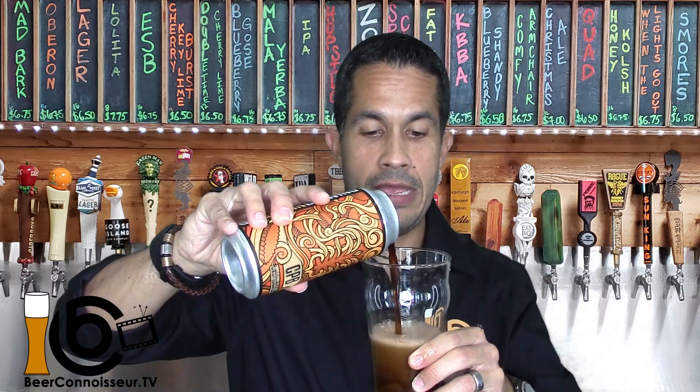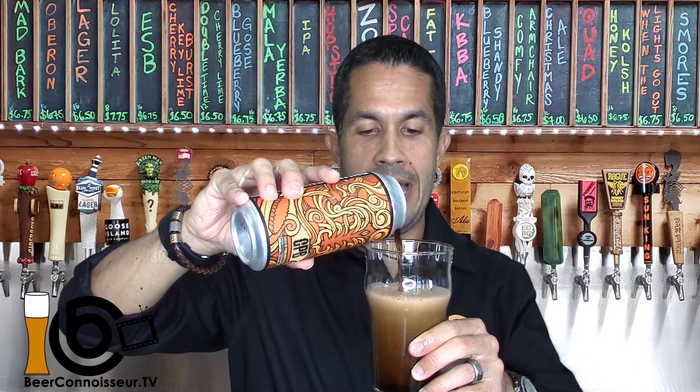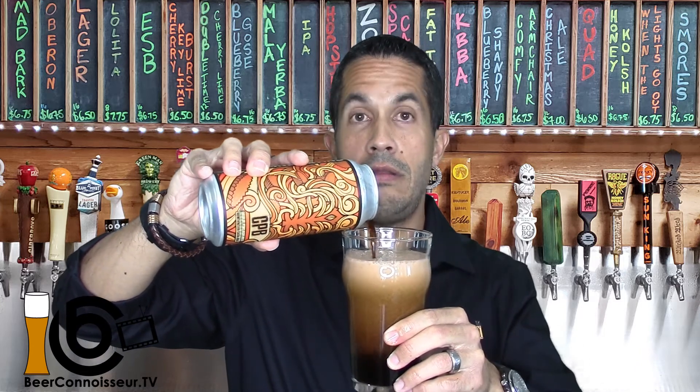Full disclosure: I am a fiend for peanut butter and a fiend for chocolate, so I may be a little partial to this review. I'm going to try not to be. And I'm going to use my nonic pint glass for this porter, being that it is an American porter — it's probably the glass I recommend for pouring a nice American porter. If you want to get your own set of Beer Connoisseur TV glasses so you always have the right glass for the beer you're tasting, check out the description below.